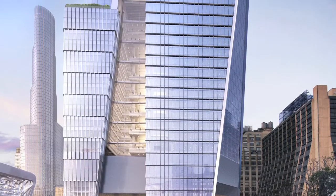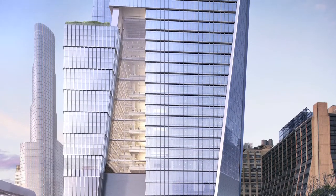So our response to that was to take a portion of the tower that we had designed and actually sort of fault it off — to pull it off from the major volume.